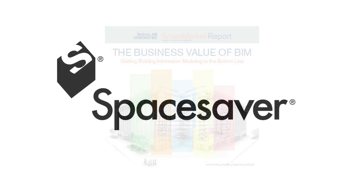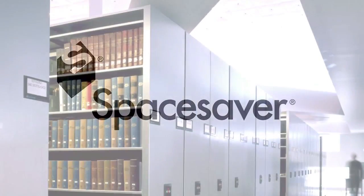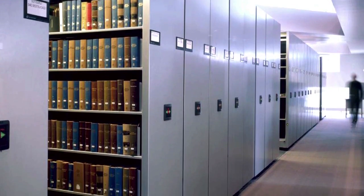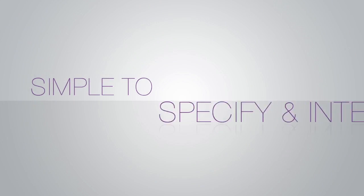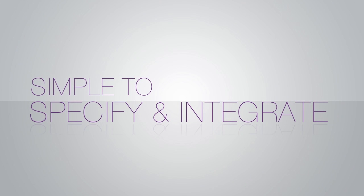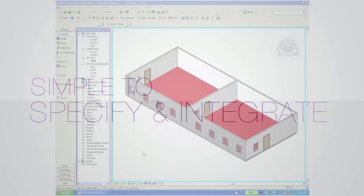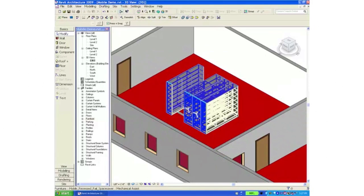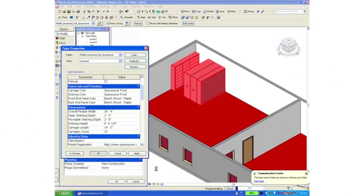Space Saver, the leading provider of innovative storage solutions that redefined space, is ready to support your efforts as you develop your BIM library. Our Revit objects and info make it simple to specify and integrate innovative storage solutions into your design.